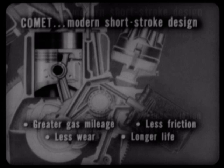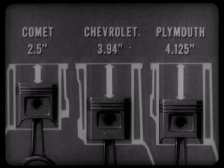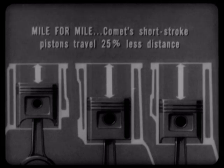In Comet's standard engine, for example, the pistons move up and down only two and a half inches for every revolution, compared with almost four inches for the Chevrolet Six and more than four inches for the Plymouth six-cylinder engine. Mile for mile, Comet's short-stroke pistons travel about 25% less distance than those of the Chevrolet and Plymouth.